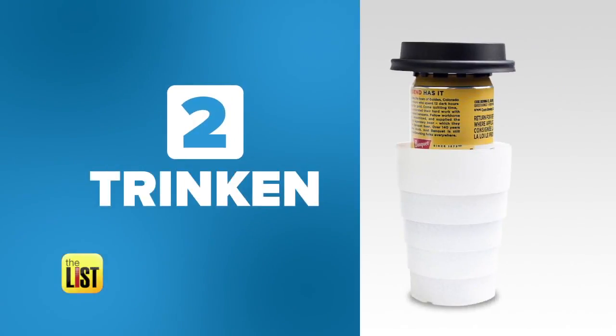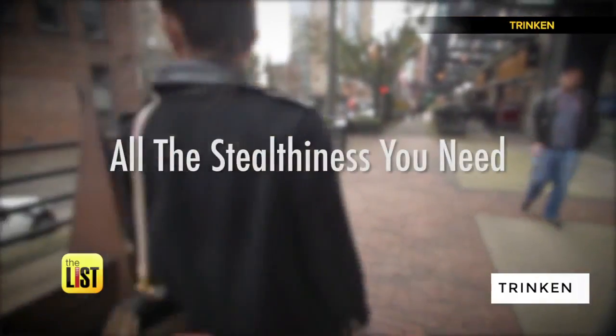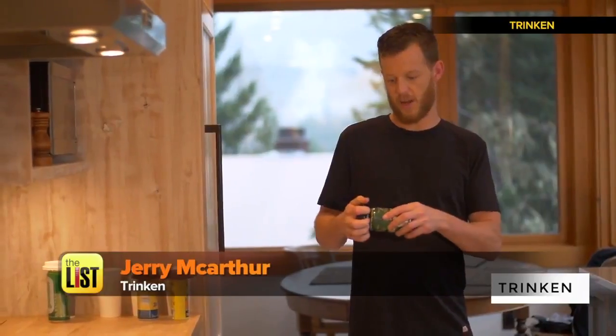At number two, Trinkin' — a cup lid that wants to trick people into thinking you ain't drinking. A Trinkin' lid snaps onto the top of any can.